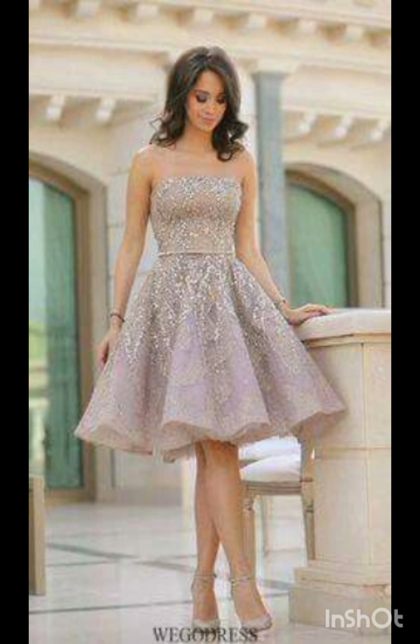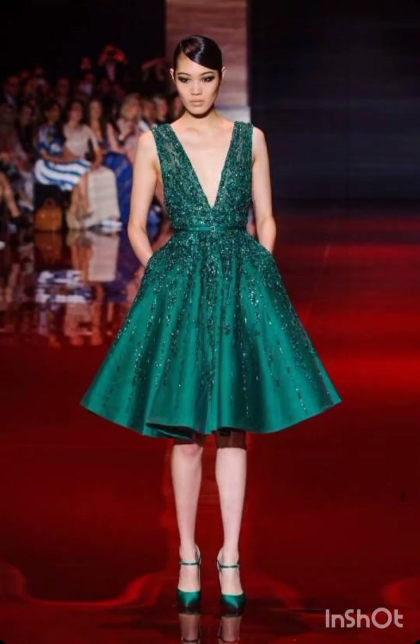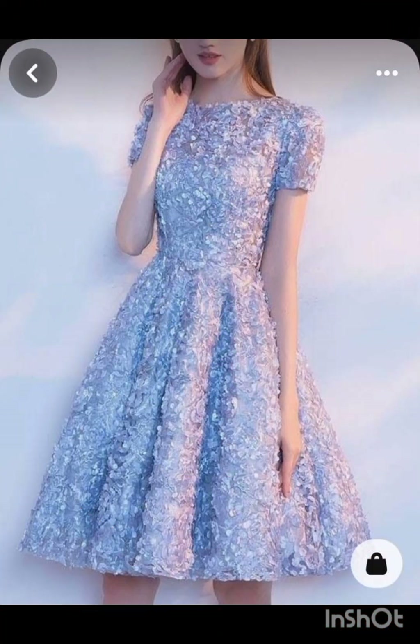Subtle fringe or embroidery: look for a dress with subtle fringe or embroidery along the edges. This can provide a nod to western aesthetics without being too overt. Stick to neutral tones such as navy or forest green for a sophisticated and timeless appearance.